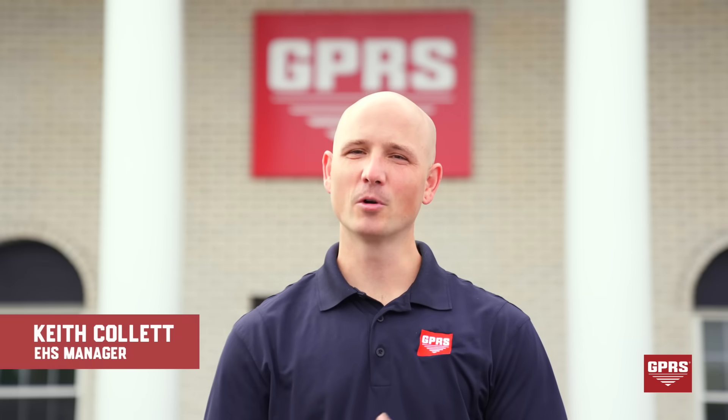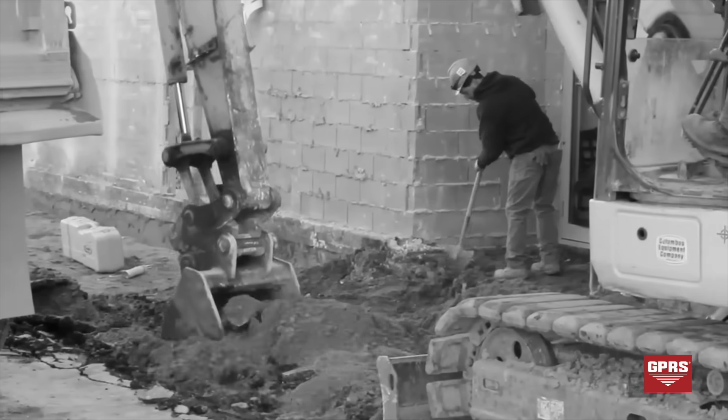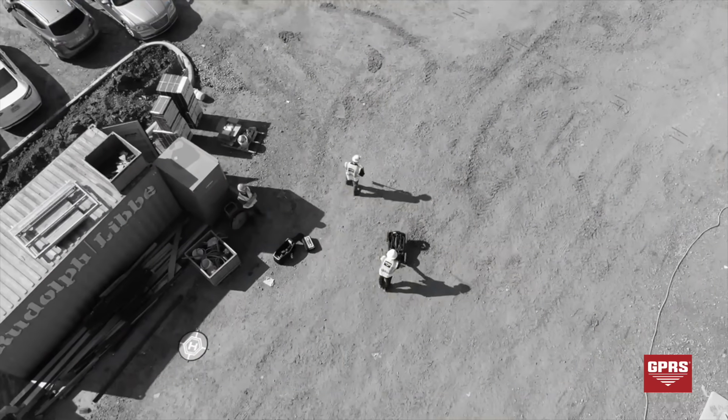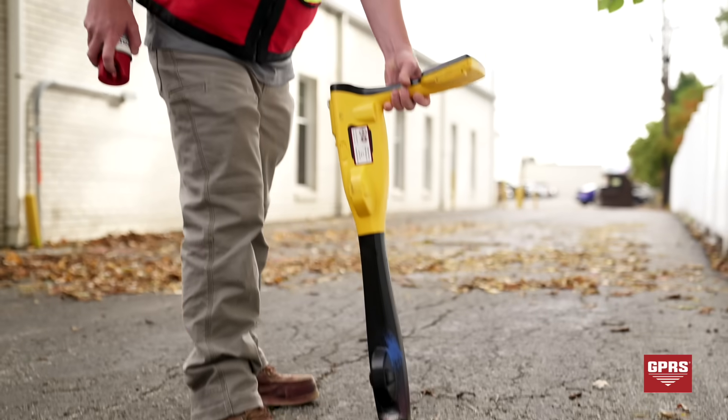At GPRS, we are in pursuit of 100% subsurface damage prevention. Safety and damage prevention are our top priorities at GPRS. They're at the core of all of our services, which include concrete scanning, utility locating, video pipe inspection, leak detection, and drone imagery.